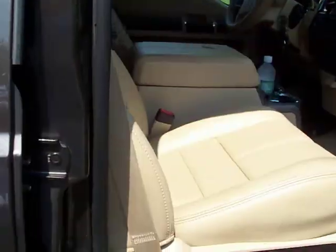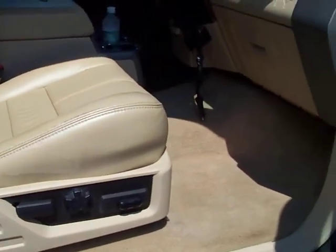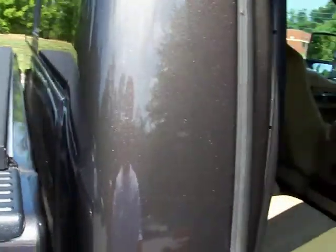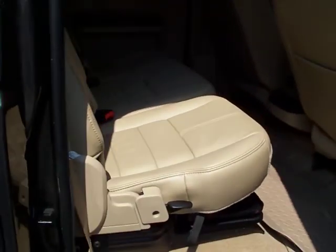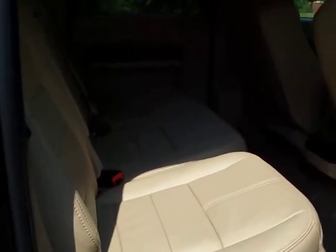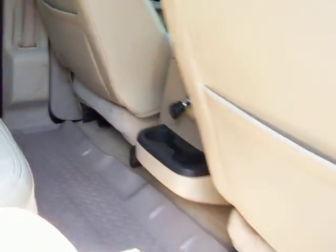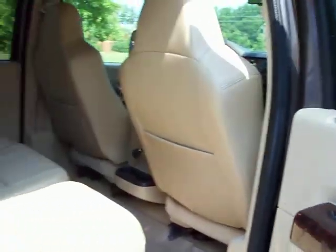The truck looks incredibly clean. Look at this — and I'll go ahead and tell you now, this truck's got 147,000 miles on it. You probably thought it only had 30 or 40 looking at the interior. Obviously all highway miles.